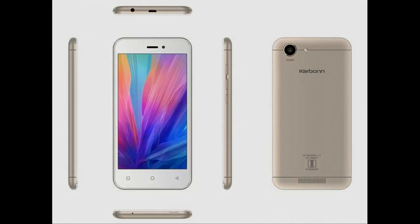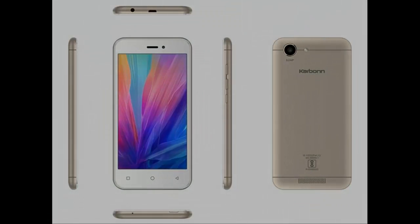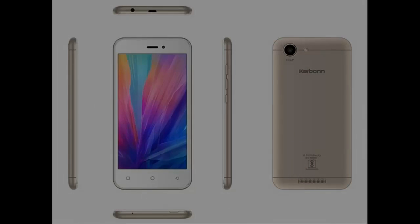The Karbonn Titanium Vista 4G runs Android 6.0 and is powered by a 2300mAh non-removable battery. The device is a dual-SIM, GSM and GSM smartphone that accepts two micro-SIM cards.